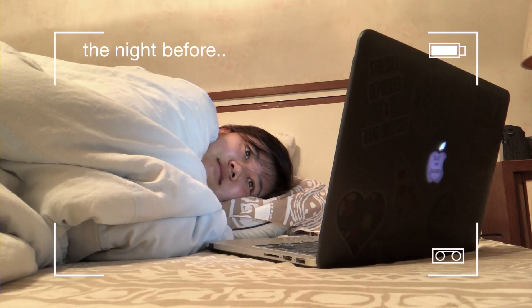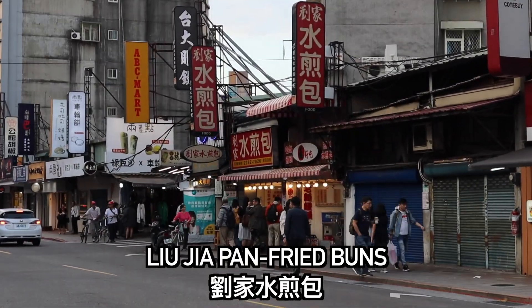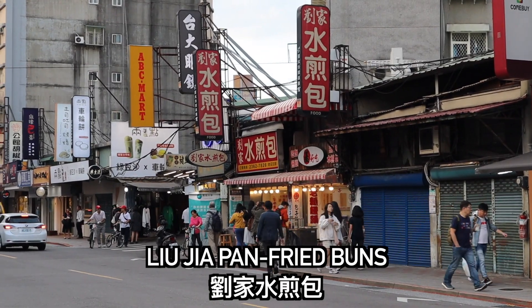This next stop I actually found out about from the Buzzfeed Worth It dumplings episode. They said that they have 50 cent pan-fried dumplings. So I'm going to check this place out and take you guys with me, and we can see together if it's as good as the Worth It people make it out to be.